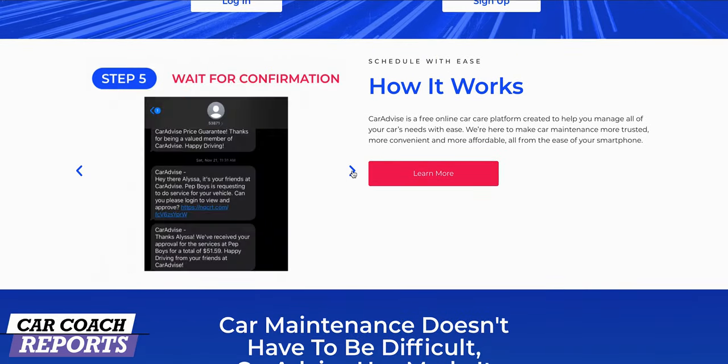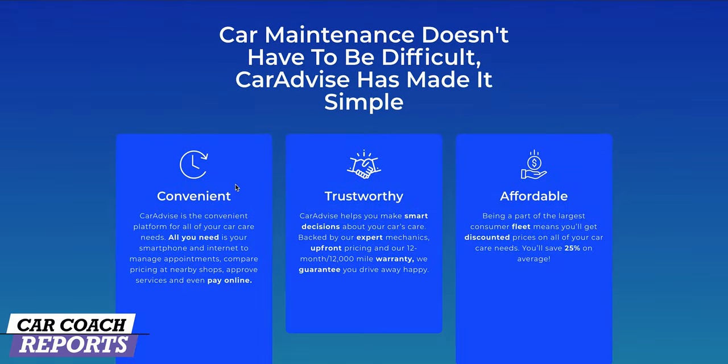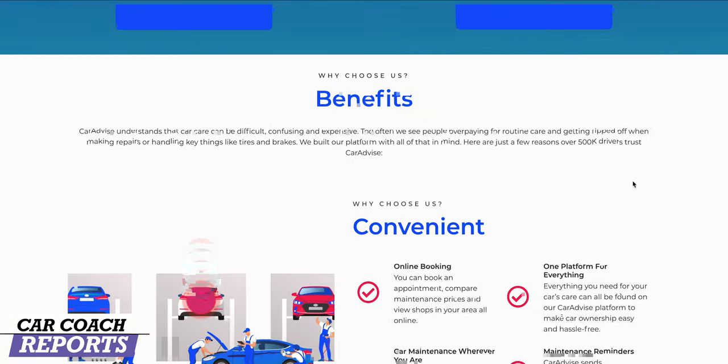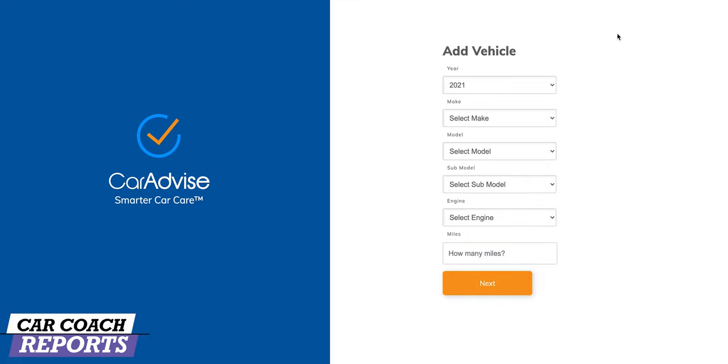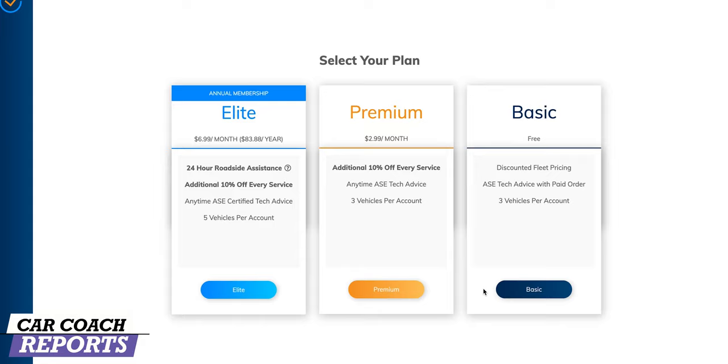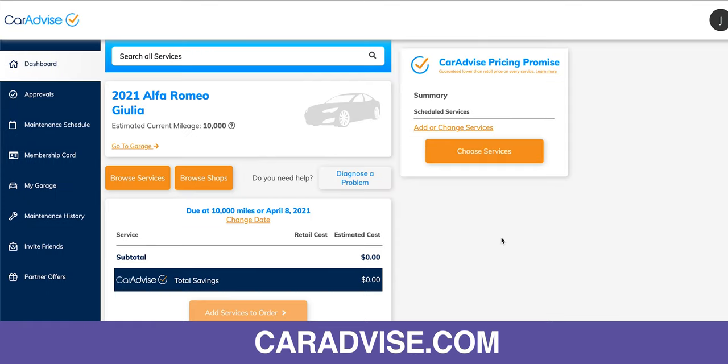Here's the bottom line: there's a smarter way to get your car repaired and save money. CarAdvise is a reliable and trusted way to get your vehicle repaired. It's a free online car care platform created to help you manage all of your car's needs with ease. They make car maintenance more convenient and more affordable, and there are discounts. All you need is your phone, tablet, or computer to manage appointments, compare pricing, find nearby shops, learn about the repair, approve the service, and even pay and schedule up front. When you get to the shop, the work gets done easily and you don't have to wait.